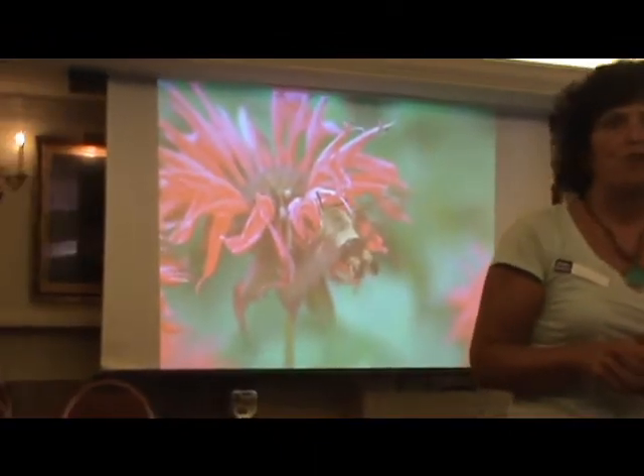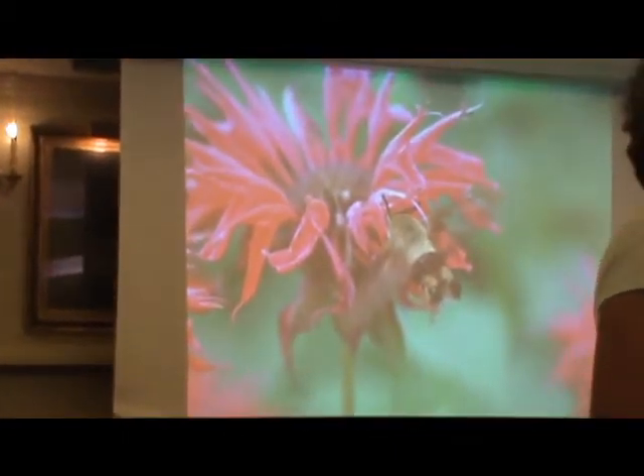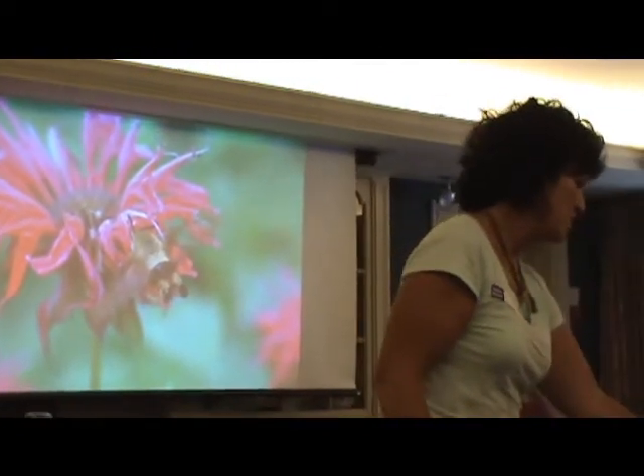This is bee balm, or monarda — the hummingbird attractor, one of the favourites for hummingbirds. Bee balm is what they make Earl Grey tea with. It's from the mint family, so it does run. When people say they have flowers to give you, check which ones they're giving you. If it's in the mint family, it's going to run and fill in fast, so keep those plants in check.